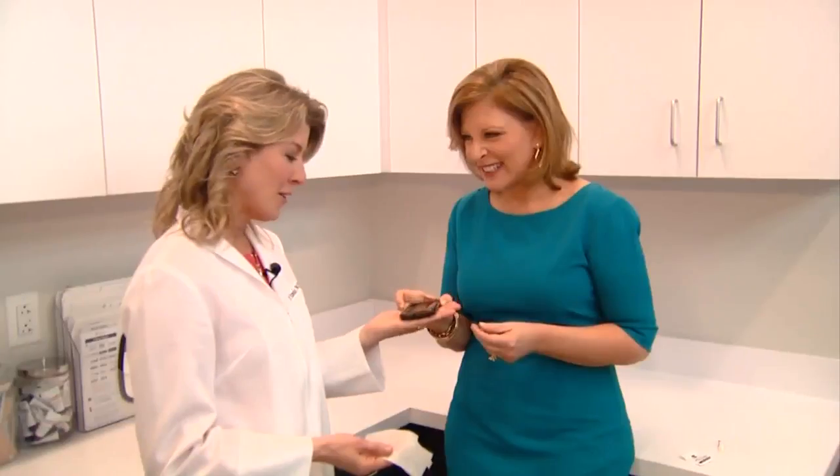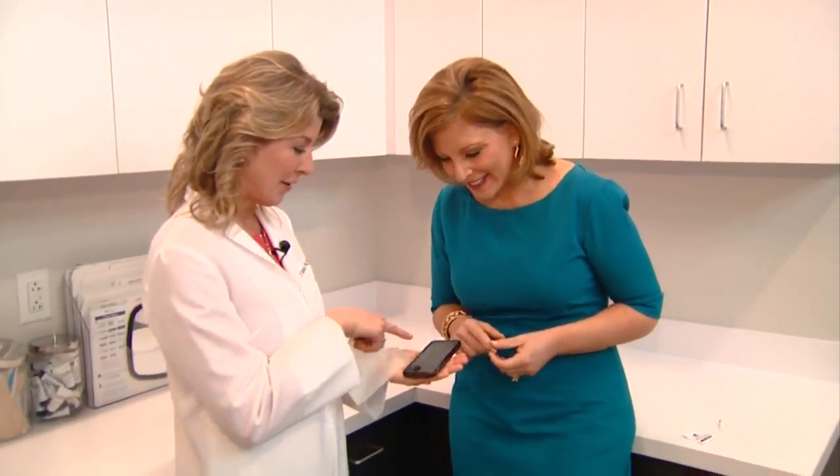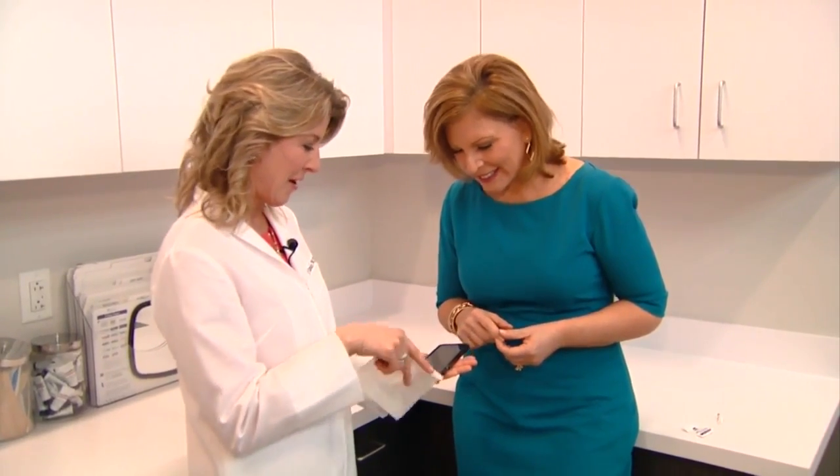When someone talks on their cell phone, it's occluding their face. All that bacteria is getting onto their skin surface. And it's microscopic — it's hard to see the bacteria, but you can definitely see all the oil and the grime.